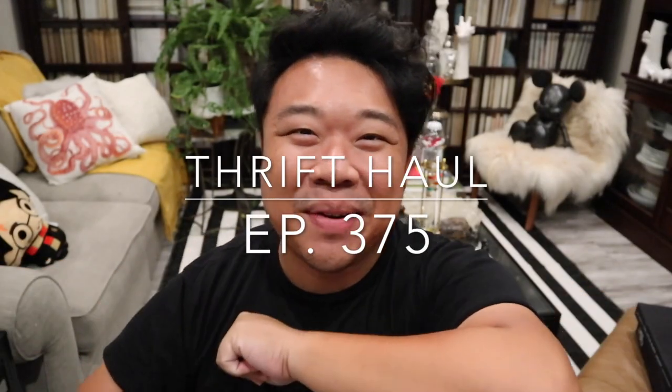Greetings and salutations! YouTube, it's Hadrian here. Welcome to a new video. How's everyone doing today? Hope you guys are all doing fantastic. Today is going to be a haul video. If you're interested in seeing the thrifting video for this particular haul, I'll have it linked right there and down below in the description box.